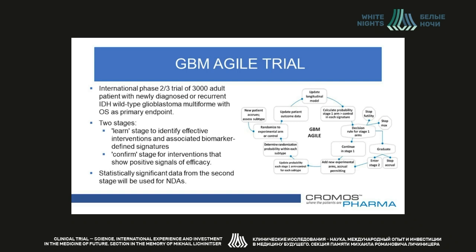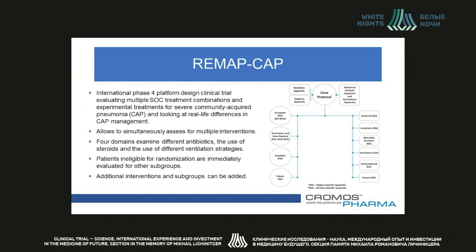The REMAP-CAP is an international Phase 4 platform-designed clinical trial evaluating multiple standard-of-care treatments, their combinations, and experimental treatment options for adult patients. If patients are ineligible for randomization into one subgroup, they are immediately evaluated for other subgroups. REMAP-CAP is launching in four domains that examine different antibiotics, the use of steroids, and different ventilation strategies. The study is designed so that additional interventions within each subgroup as well as additional subgroups can be added. It is enrolling across multiple geographies to evaluate and address both standard-of-care and real-life differences in community-acquired pneumonia management.